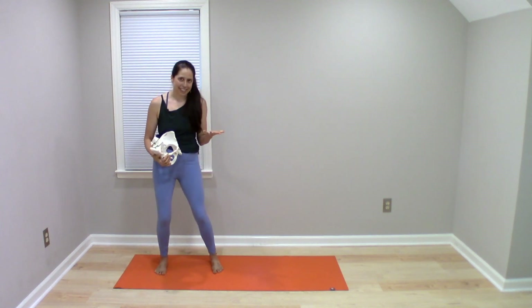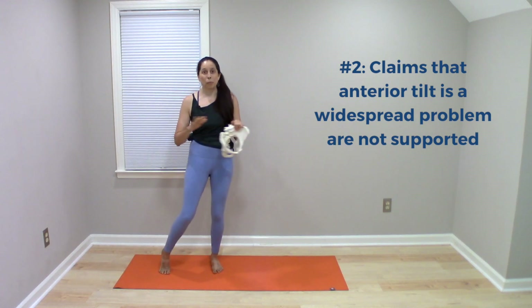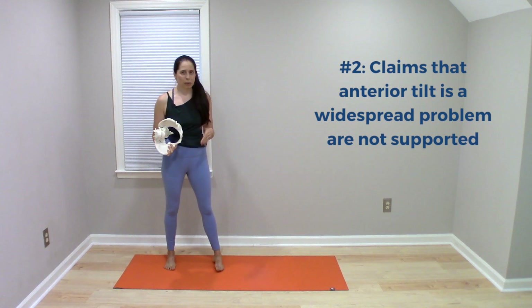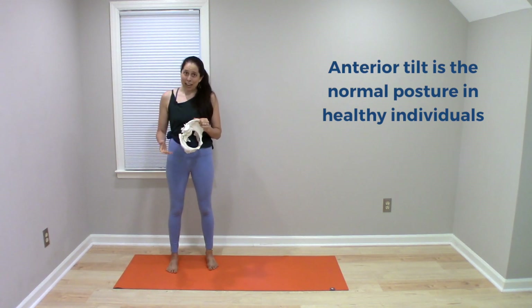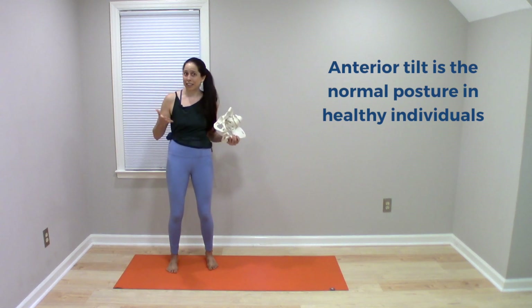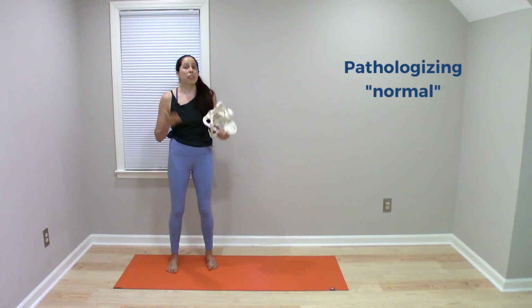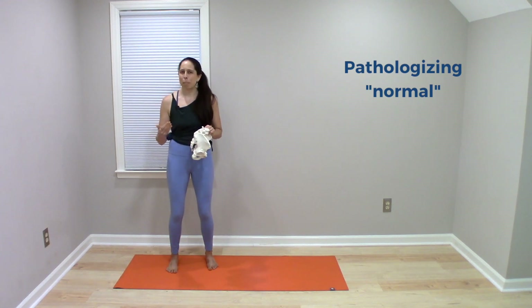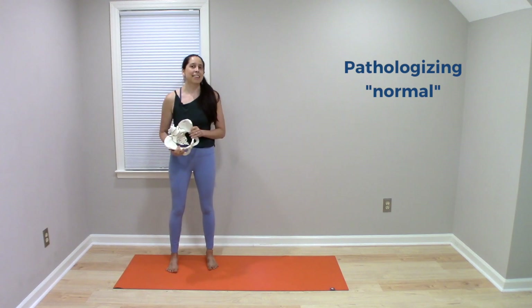The other realization from these studies is that claims that the majority of people are in an anterior pelvic tilt and that this is a widespread problem causing pain and dysfunction — that is also not supported by science, because these studies reveal that this is the normal posture in healthy individuals without painful complaints. Suggestions about fixing your anterior tilt and treating it as an inherent problem are examples of pathologizing normal. If an anterior pelvic tilt is normal posture in the majority of people, calling it a bad thing is pathologizing normal, which is not a helpful practice because of the psychosocial effects it can have on people.